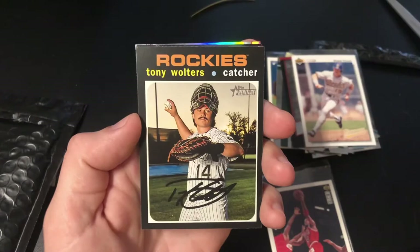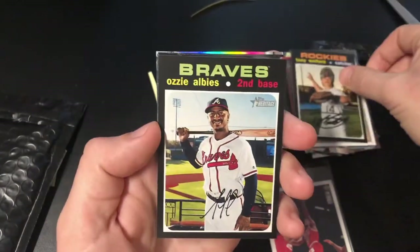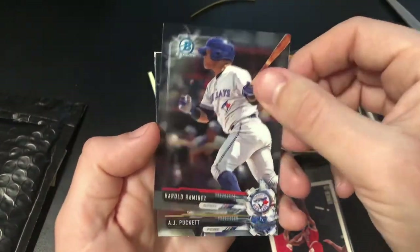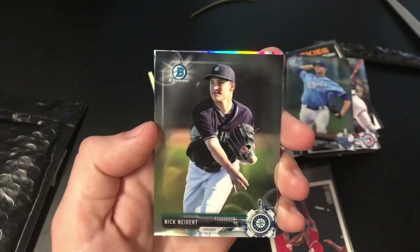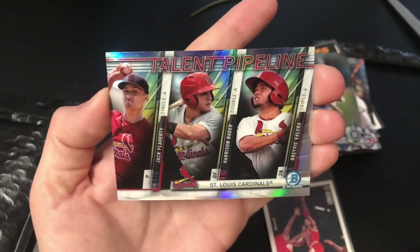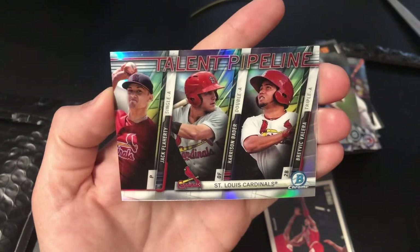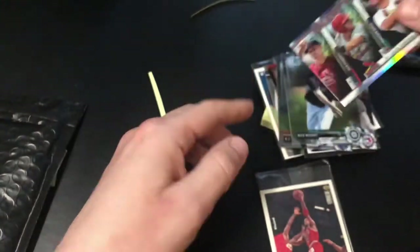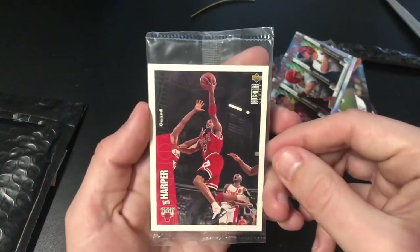Tony Walters with his sweet mustache from Heritage, Ozzy Alves, Harald Ramirez Bowman Chrome, AJ Puckett, Nick Niedert, and a Talent Pipeline Bowman Chrome with Jack Flaherty, Harrison Bader, and Valera — pretty cool. Thank you a lot to Christopher Collectibles.